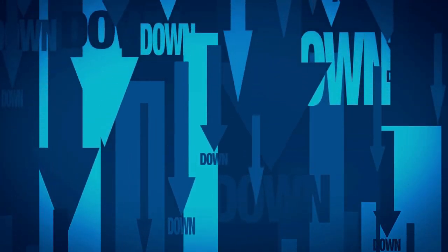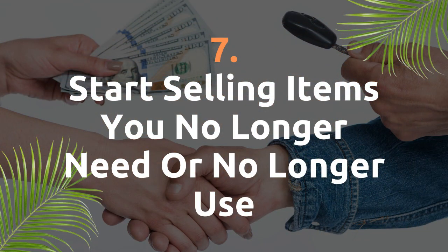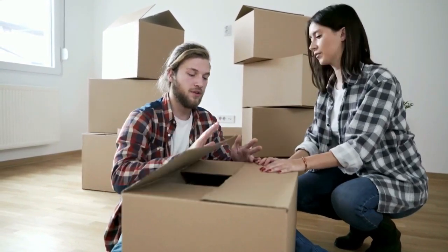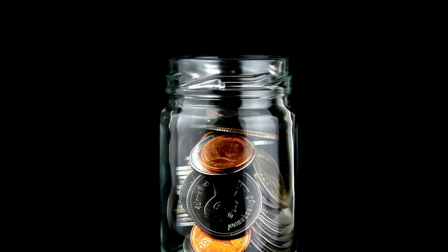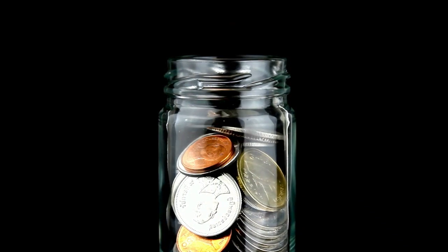I've added the link in the description below for more information. Start selling items that you no longer need or use. There are many things that we accumulate over the years, but do you need to take these to the Philippines? This is also a great way to raise some extra capital. If you already have the money for your flights and accommodation, you can use this extra money to help build an emergency fund.